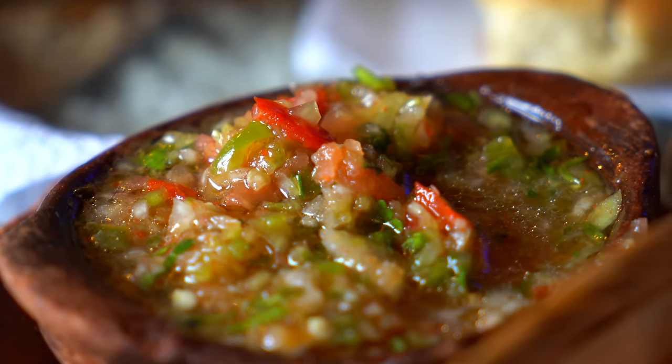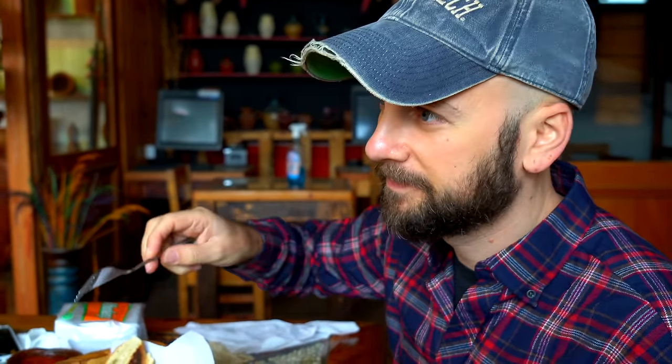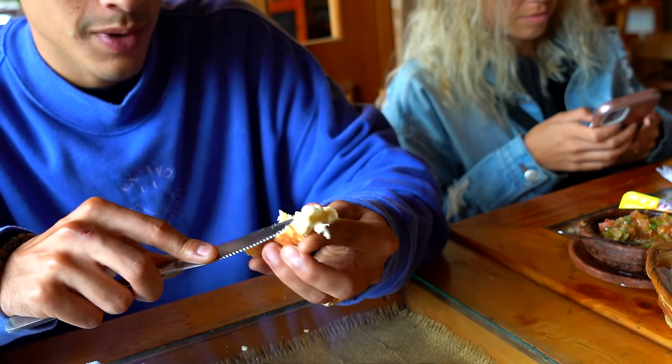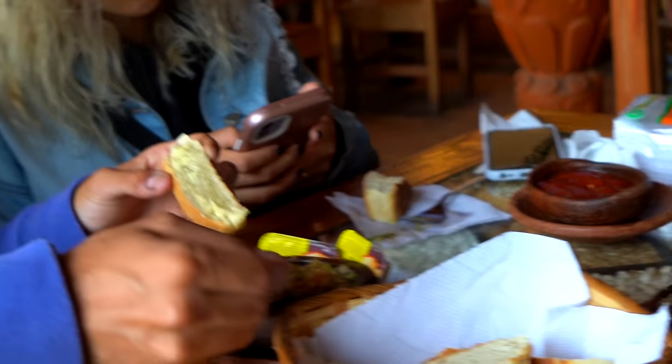Jorge is Chilean — born and raised in Santiago, La Florida. These are traditional pan amasado. And this is the pebre. Pebre is an important component of every traditional Chilean meal. It's tomato, onion, garlic, cilantro — everything chopped really fine — with some olive oil and maybe some wine or vinegar. You mix everything together and you have pebre. The best part is to eat pan amasado warm with some butter and a little bit of pebre. That's perfect. You can expect pebre and pan at every restaurant.